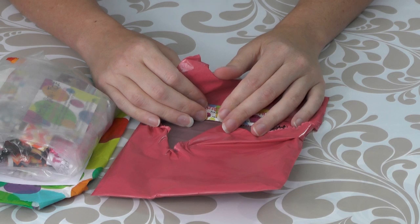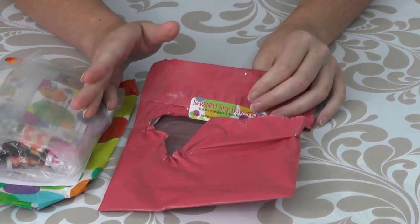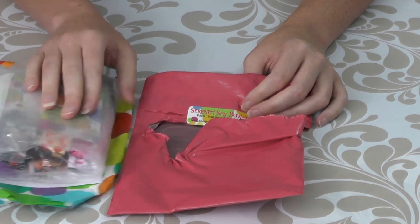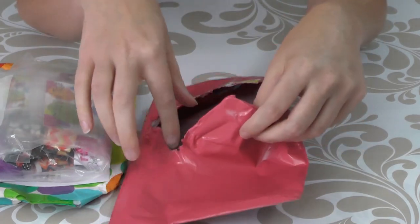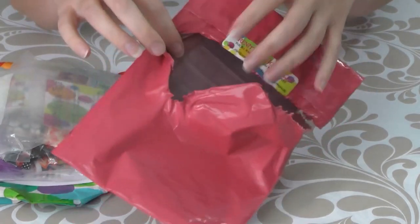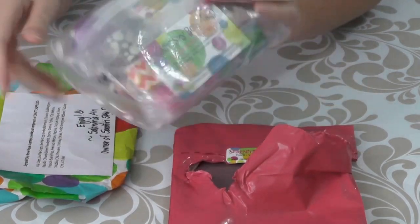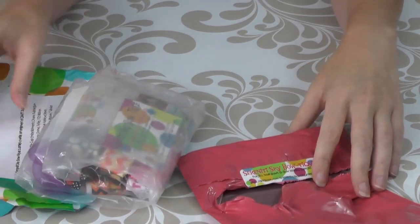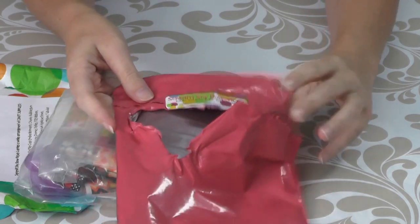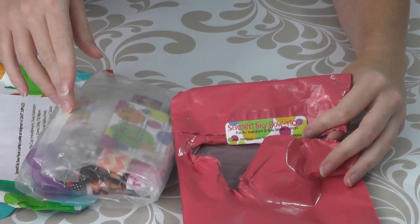Hey guys, it's mommy here and I got a surprise package in the mail today. Well, the package was not a surprise but the contents is a surprise because I have no idea what's in this little bag. I did take it out because I have very little patience when it comes to surprises, but I figured I would share the contents of my surprise package with you guys. It's coming from Serenity Sky Boutique and I will leave the links and everything down below in the description box.